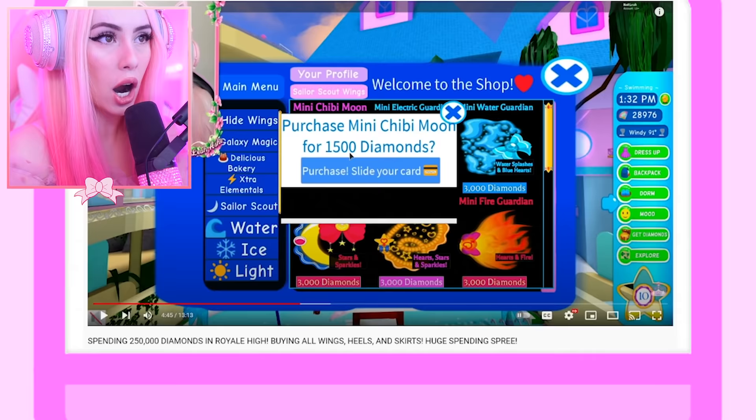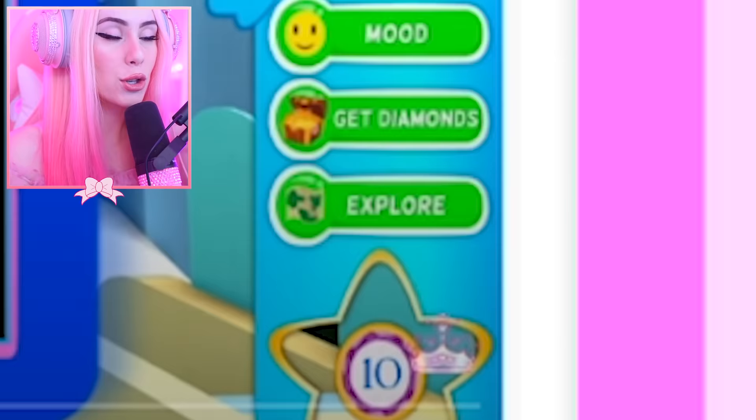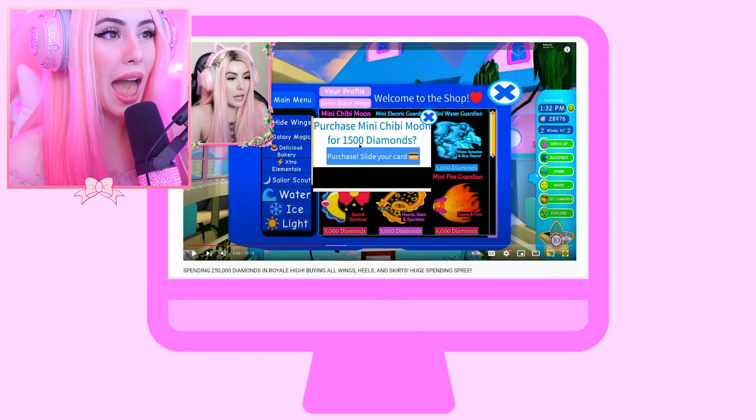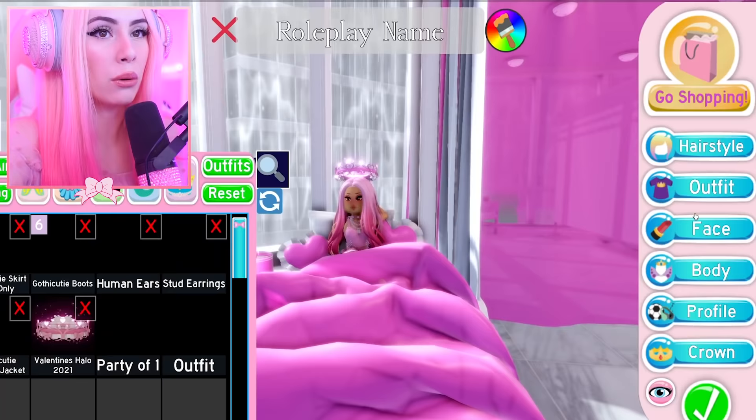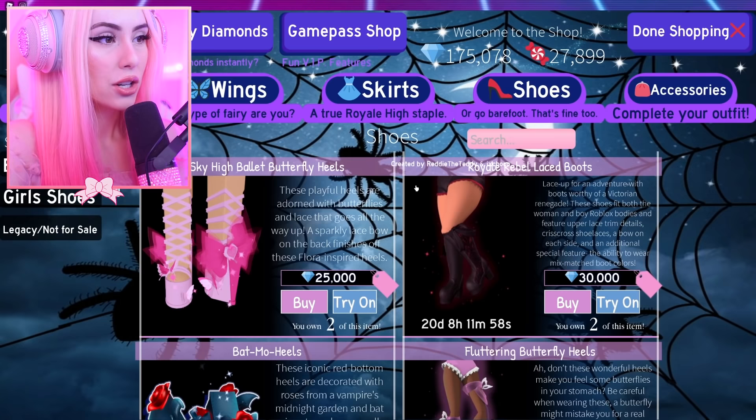Take a look — everything looks so different. Look at the shopping menu, the menu on the right side, and look at my level: level 10 with 28,976 diamonds. Here is the old menu from 2018, and just look at our beautiful menu right now. It's Halloween-themed right now, so don't be alarmed — we are in the Halloween season.